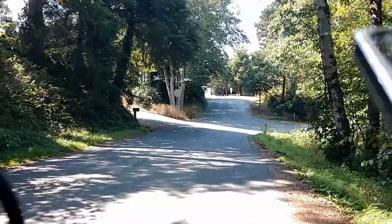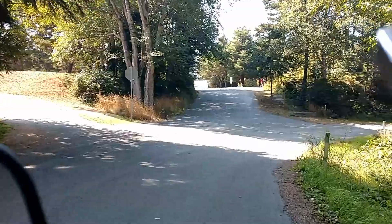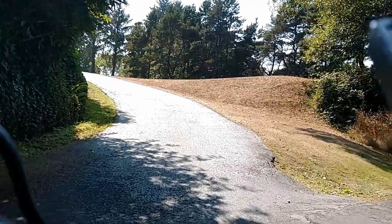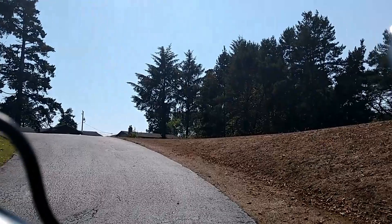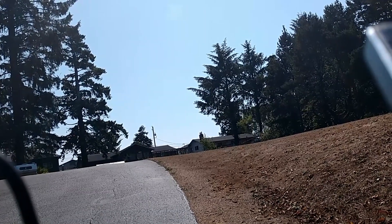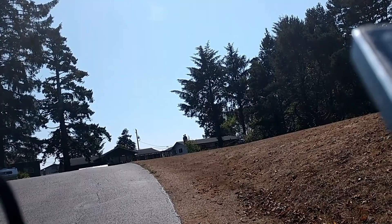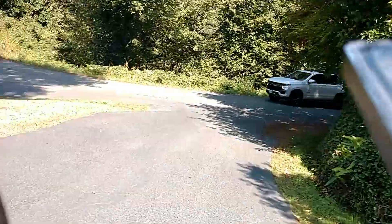I'm going to have to look this back up — which ways do these go? Let's come up here. Kind of like a little turnaround or something. Looks like a residential area over here — yeah, just kind of there we go.